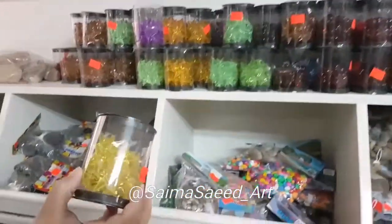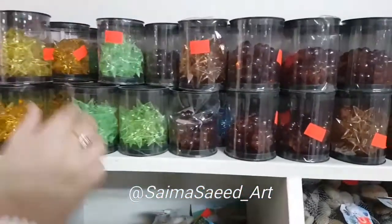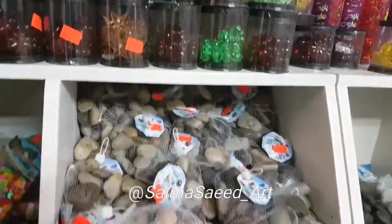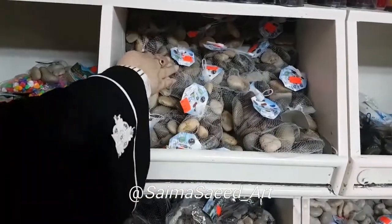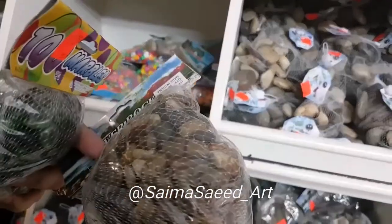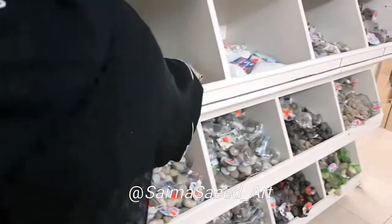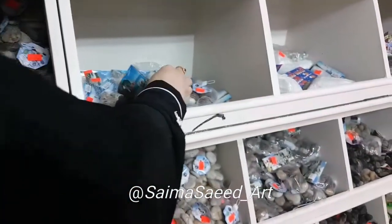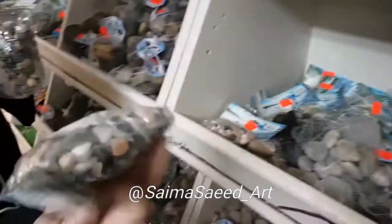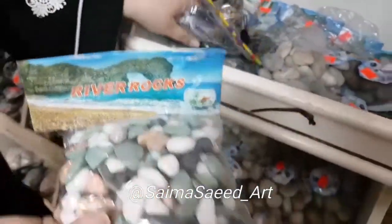These are plastic ornaments or decoration stuff in different shapes like stars, balls, and flowers. These are pebbles — we also call them stones — in different sizes: big, small, and medium. They are in different colors and are also called river rocks.